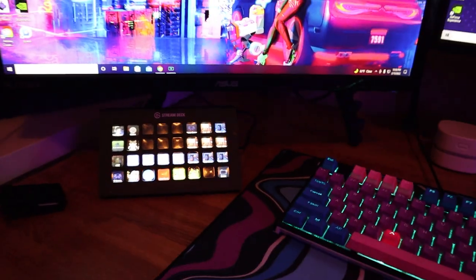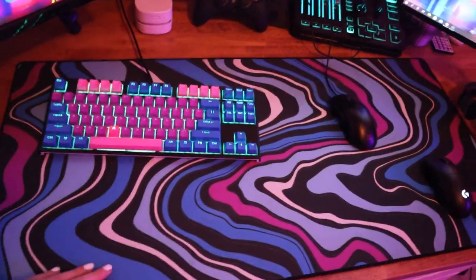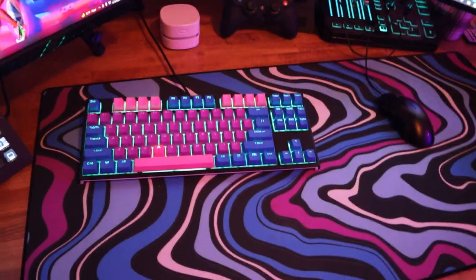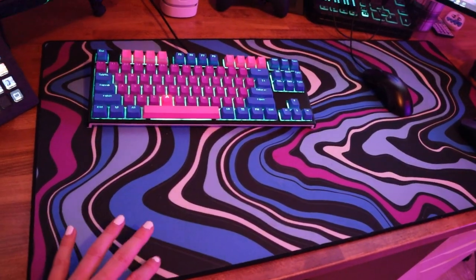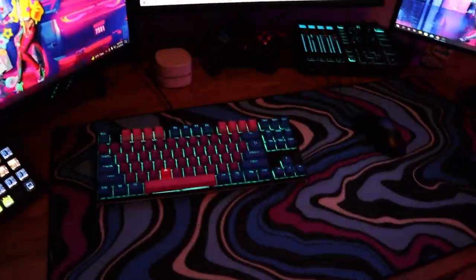So yeah, that's where I have my stream deck and my mouse pad, which is from the mouse pad company. It's a different texture — it feels really nice to move your mouse along it. It's sort of a little bit more rough, but for some reason it works a lot better than normal mouse pads. It also just looks really great and goes perfectly with the colors.